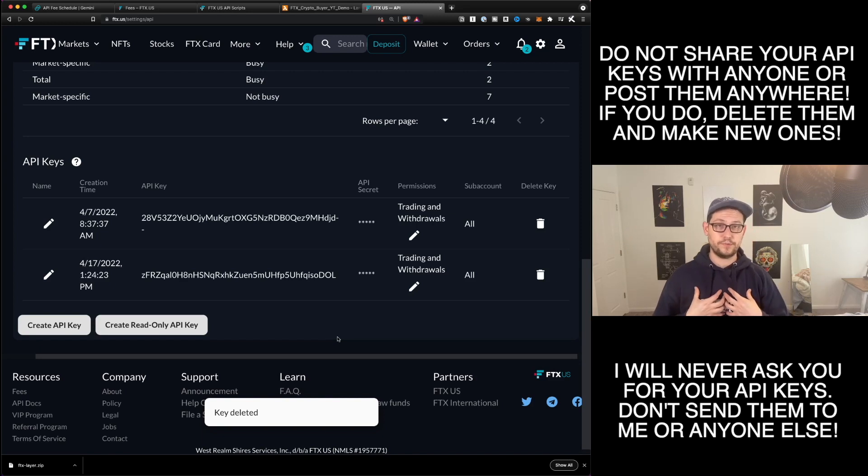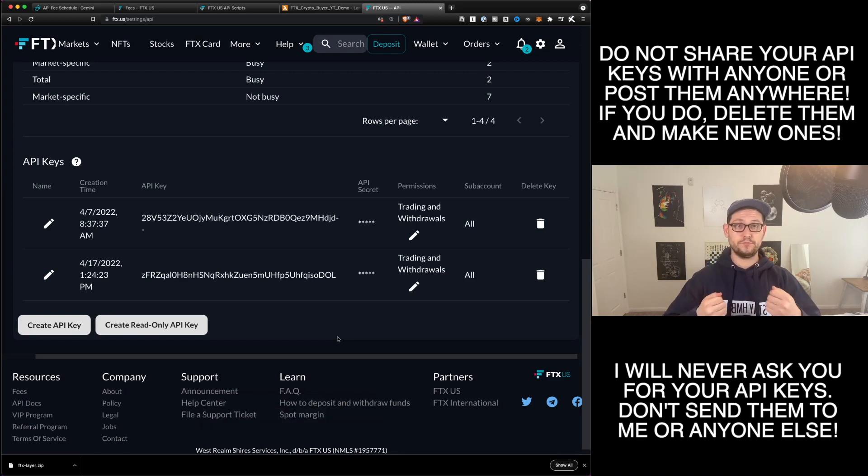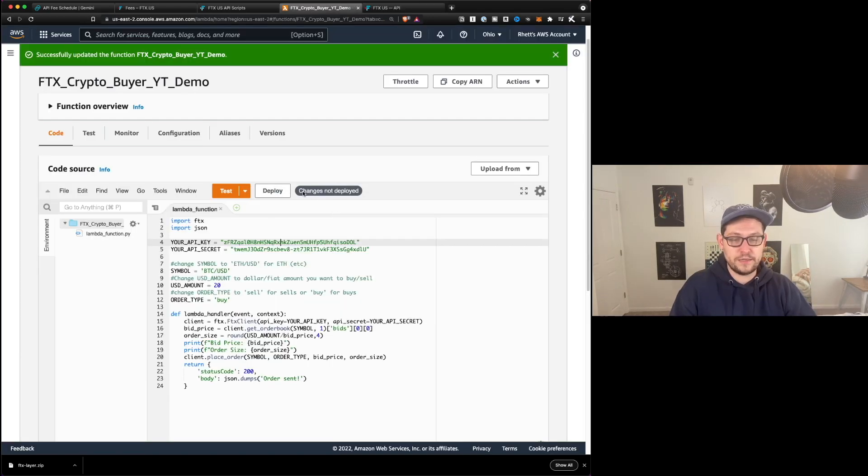It's very important — you never share your API keys with anyone, even me. I'm never going to ask you for your API keys because if you do share them with someone, that person is going to be able to make trades on your behalf. And if you do have withdrawals enabled on your API keys, they're going to be able to withdraw your crypto from your FTX exchange into whatever wallet they want. Over here in the AWS function, we'll see 'changes have not yet been deployed,' which means anytime we change the code, we need to deploy it so that AWS knows which version to use.